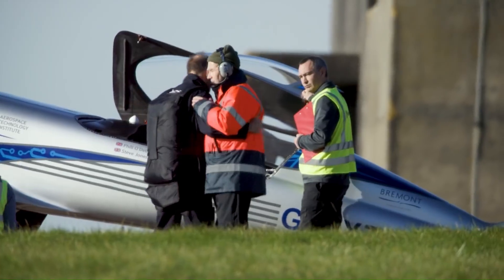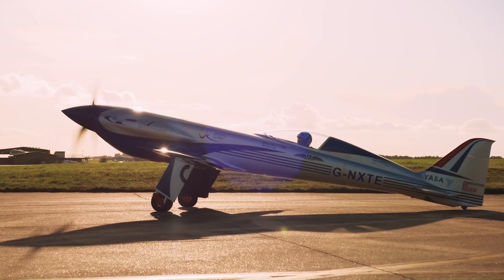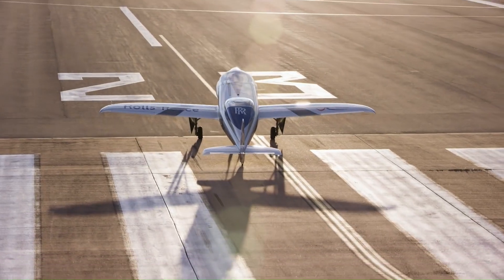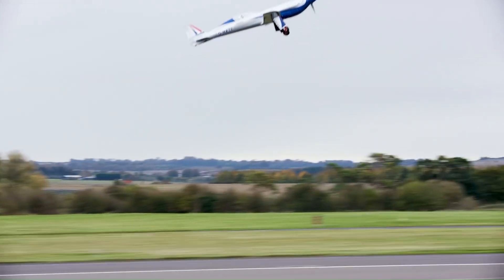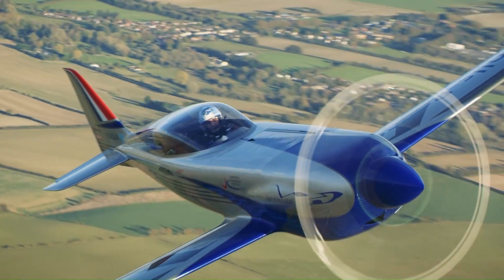The Rolls-Royce Spirit of Innovation — the world's fastest all-electric aircraft. This groundbreaking plane, part of the ACCEL (Accelerating the Electrification of Flight) project, achieved a new world speed record for electric flight, reaching 345.4 miles per hour (555.9 km/h).